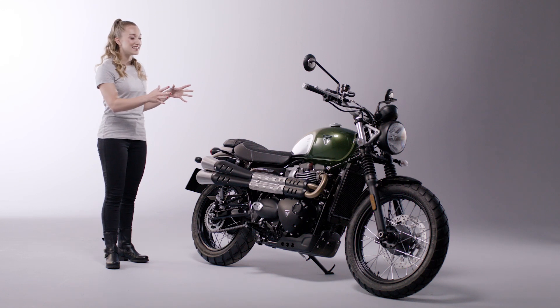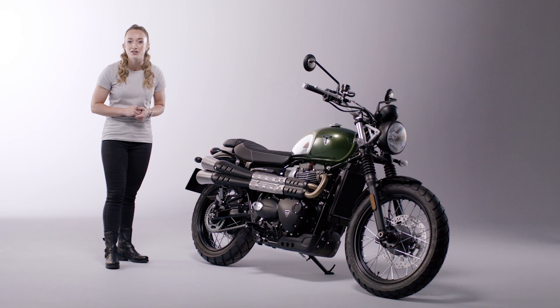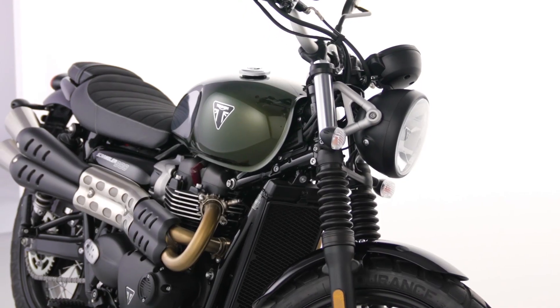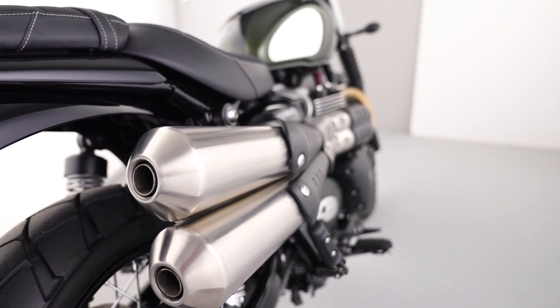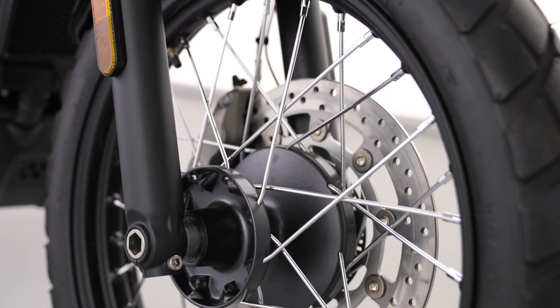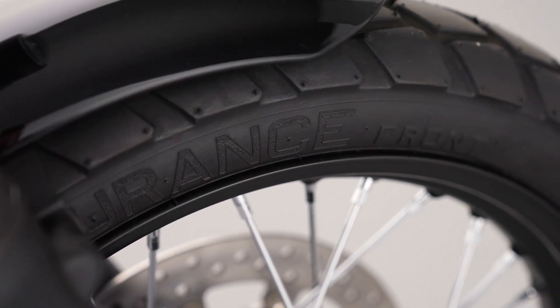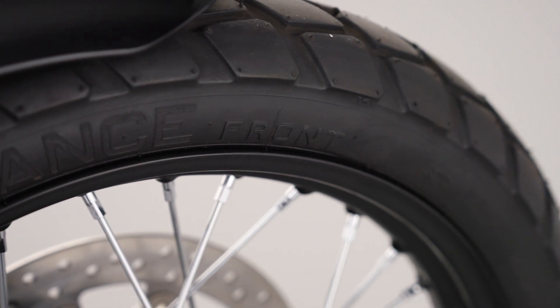The Scrambler's silhouette is unmistakable, born from the original Triumph Scramblers which kicked off the whole desert racing scene in the 60s, maintaining that authentic character and timeless DNA with its wide-spaced forks, high-level exhausts, minimal bodywork, wide bars and wire spoke wheels. These have black hubs and rims and come equipped with dual-purpose Metzeler Torrance tyres for great grip, durability and precise handling in all road conditions.